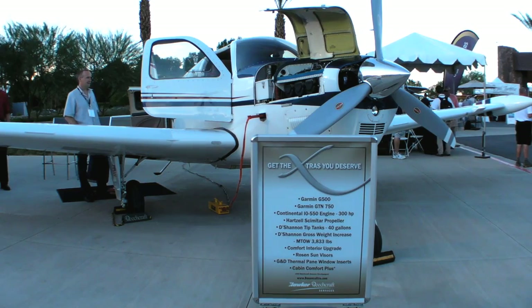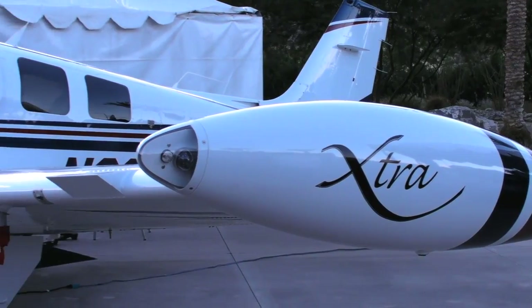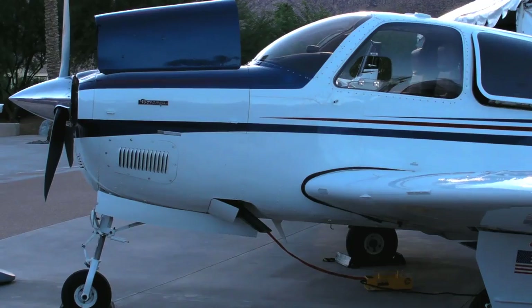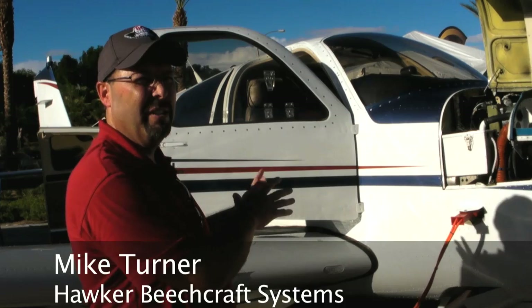Owners of older aircraft are looking for new ways to upgrade the performance and creature comforts of their aircraft, and Hawker Beechcraft has a program that can help them. We're speaking today with Mike Turner to learn more. Behind me is an example of Hawker Beechcraft's Bonanza Extra program,